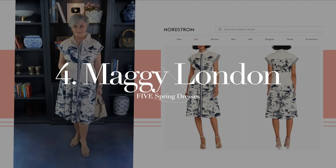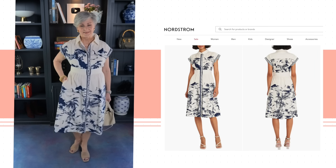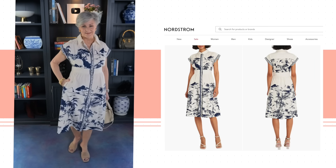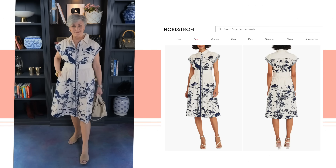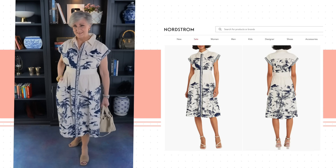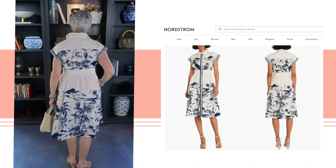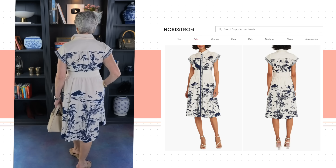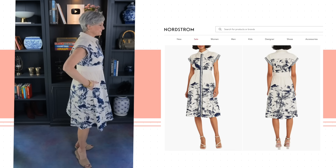Dress number four is also from Maggie London, available at Nordstrom and on Maggie London's website. It features an artful landscape print that adds captivating charm to a polished shirt dress cut from stretch kiss cotton to a beloved and versatile midi length. I think this is the ideal dress to take on vacation — it has a little bit of fun and a whole lot of pizzazz.